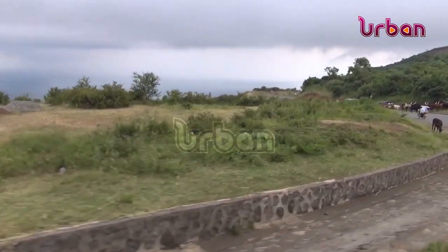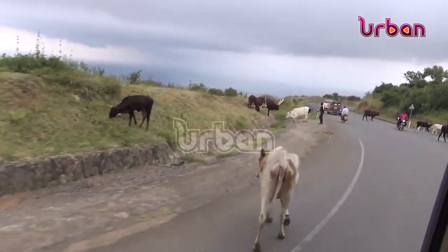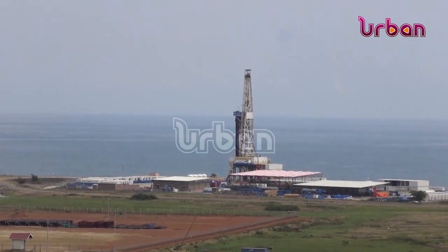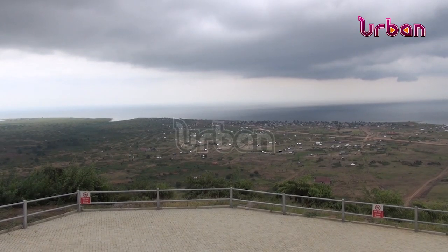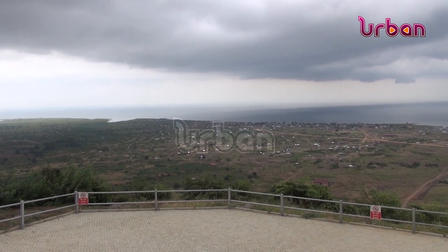The Kingfisher Development Project has four well pads and 31 oil wells, of which 20 are producers while 11 are injectors. Sinopec projects are expected to produce 40,000 barrels of oil per day.